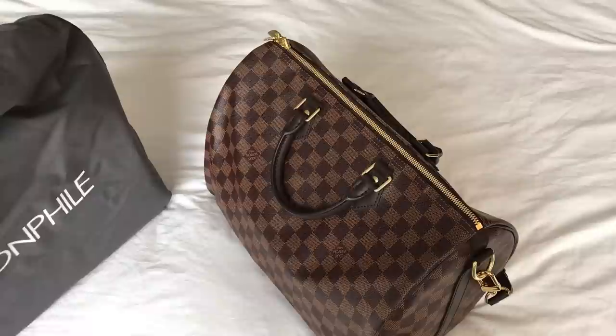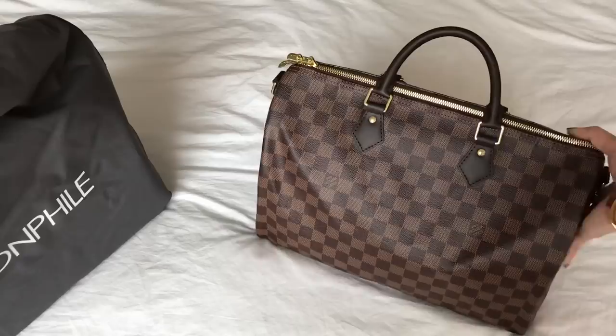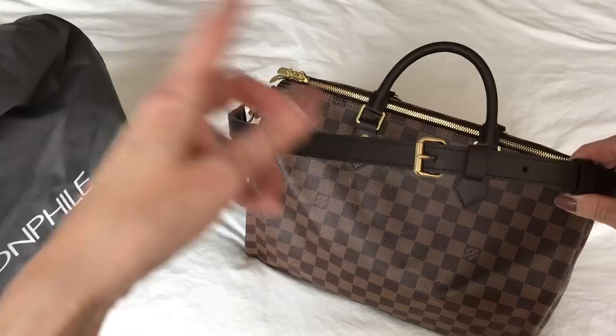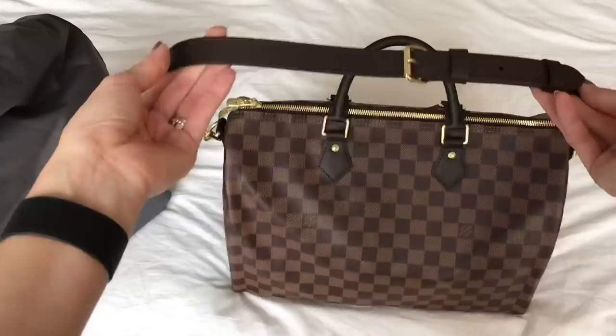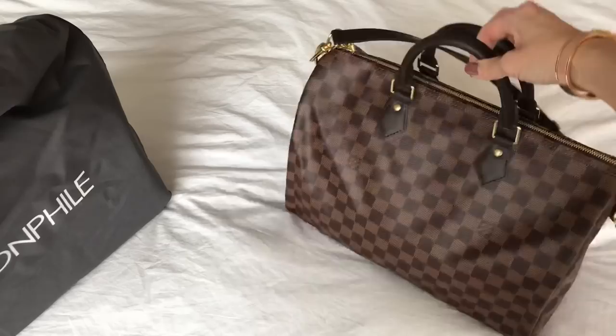I wanted to get the 35 with the Bandoulière in particular because I wanted this as a travel bag. I'm doing a staycation with a friend this weekend, staying overnight at a hotel for one night. I thought this would be perfect for an extra change of clothes, pajamas, toiletries, electronics, a book — I could easily get a lot in here. Because it has the strap I can easily sling it on one shoulder. I did shorten the strap by removing the middle piece so it's at the shortest length.